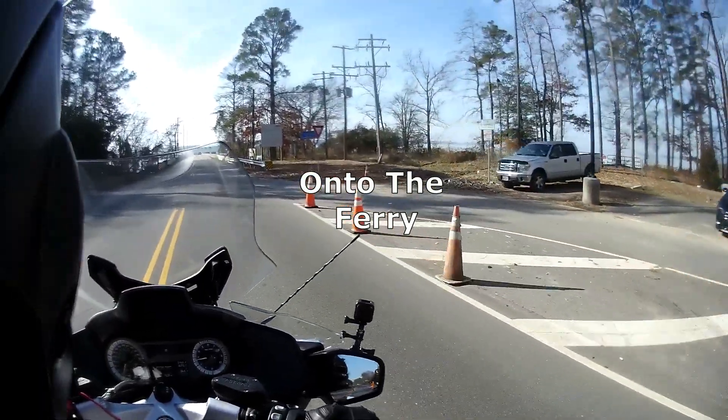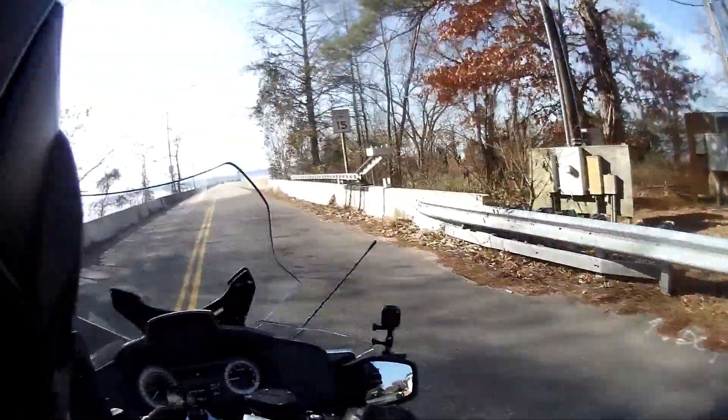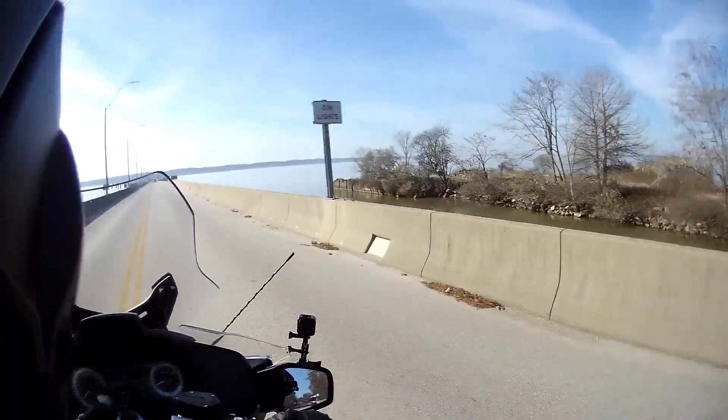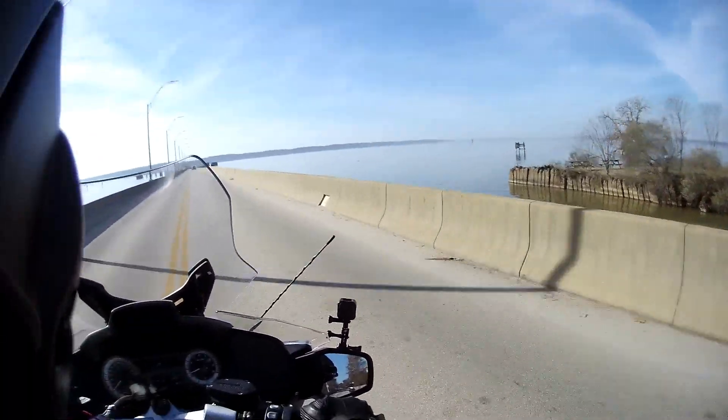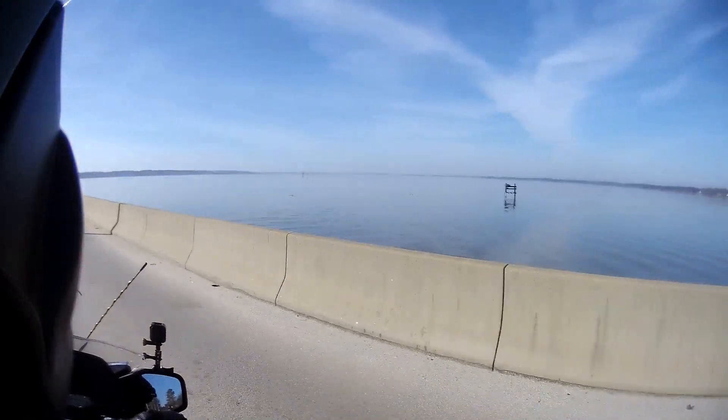Now onto the causeway that takes us to the ferry docks. As I look forward, I can see that there's no ferry waiting for us, so we're going to have to park up here and wait. It's a beautiful day, so it really doesn't matter.